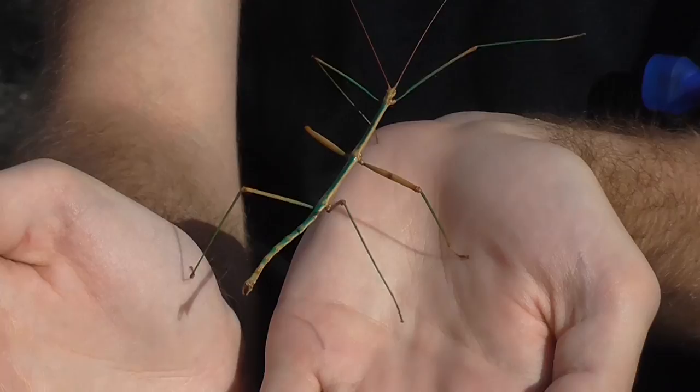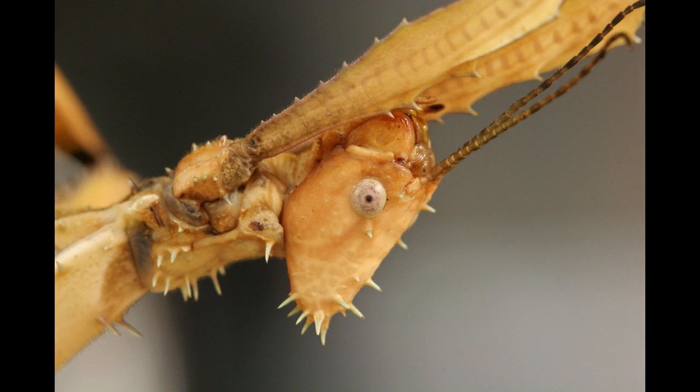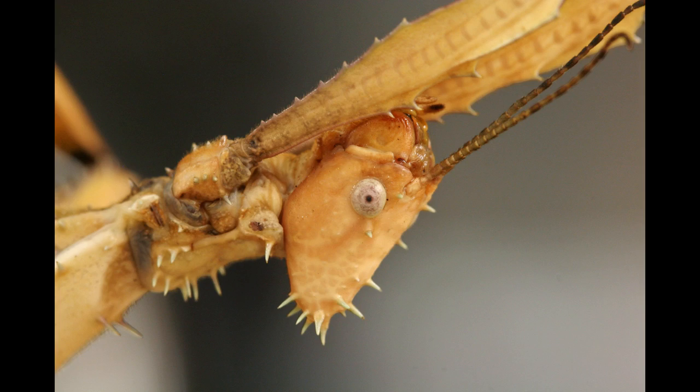So next time you're walking around outside, take a look at the bushes and trees around you — you may be surprised to discover that one of the branches is moving with six legs and two eyes staring back at you. If you enjoyed this episode of Focus on Species, be sure to hit the like button and subscribe to my channel for future videos. You can also watch another episode right over here. Thanks for watching.